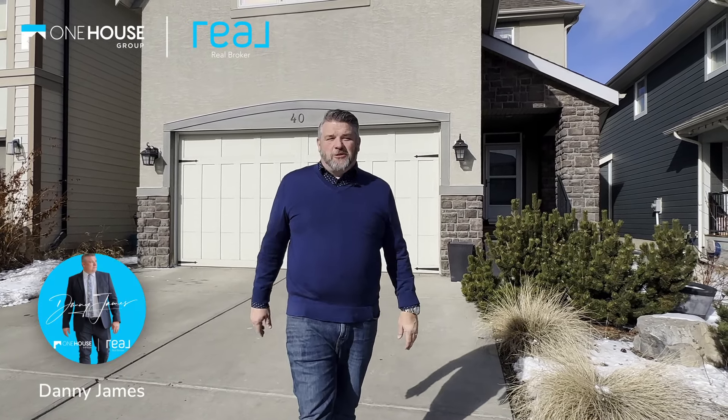Welcome to this breathtaking former show home, perfectly situated just steps away from the West Beach in the lively community of Mahogany. This home is not just a residence — it's a statement of luxury, convenience, and style.